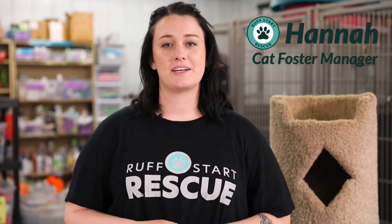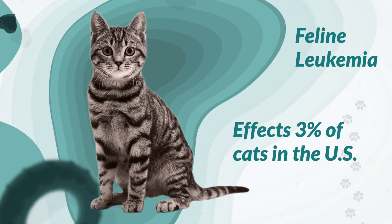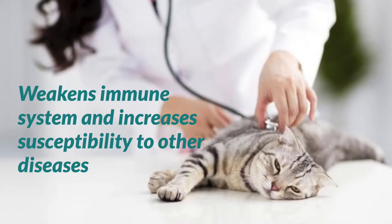Hi, my name is Hannah. I'm the cat foster manager with Rough Start Rescue. Today we're going to talk about feline leukemia, which is one of the most common infectious diseases that affects almost 3% of cats in the US. Feline leukemia weakens a cat's immune system and increases their susceptibility to other diseases.